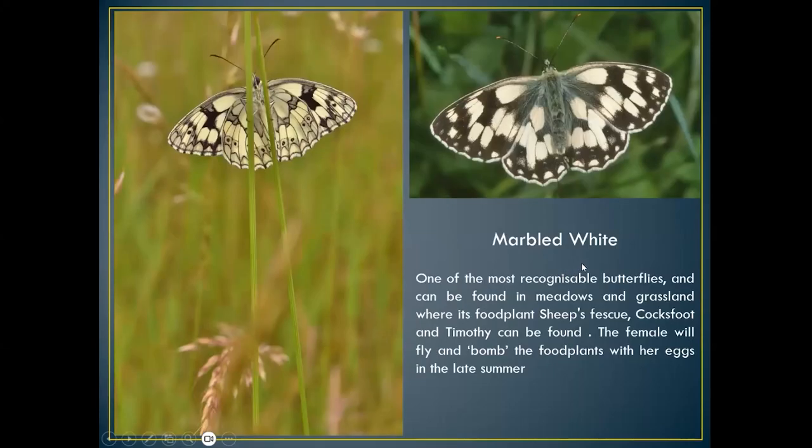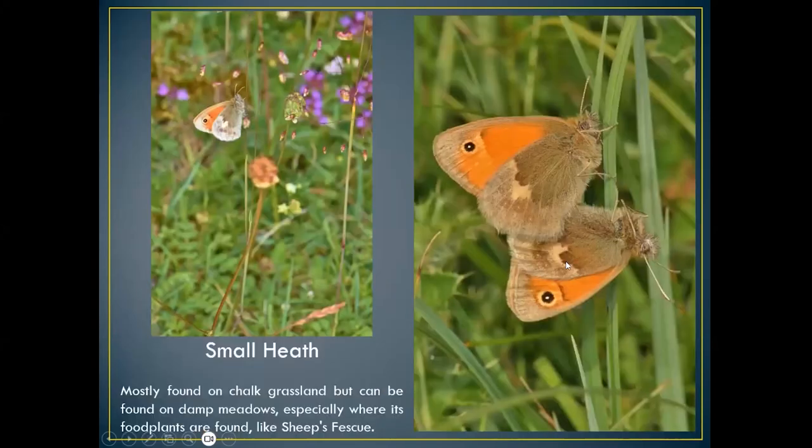The marbled white is very distinctive — a chalk downland species, also seen on grassland. It lays its eggs on sheep's fescue, cocksfoot, and timothy. The female butterflies tend to fly over their food plant and drop the eggs — they 'bomb' the plant, which is not a very well-known fact. A beautiful black-and-white chequered butterfly, very distinct.